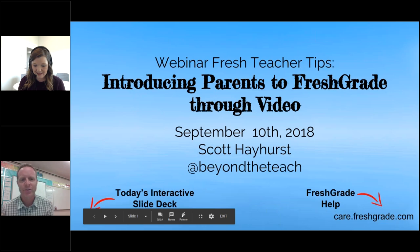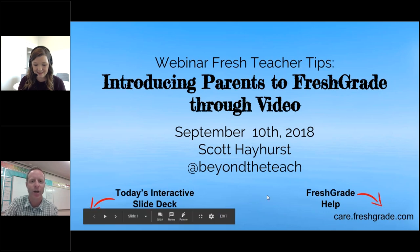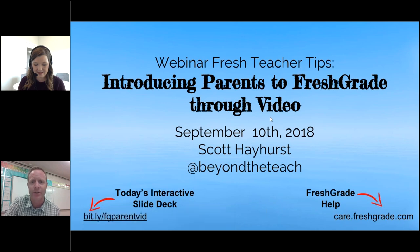My name is Scott Hayhurst and if you'd like to follow along I do have an interactive slide deck today under bit.ly — that is FG Parent Vid — in case you want to follow any of the links off of there. Also, down in the bottom right, any of the FreshGrade help that you might need. If you want to follow me at Beyond the Teach on Twitter, I'm always interested to see what other people have to share. Today's webinar, Fresh Teacher Tips, is on introducing parents to FreshGrade through video.